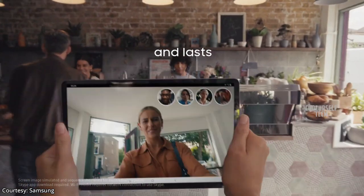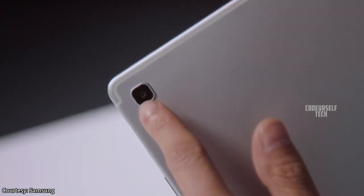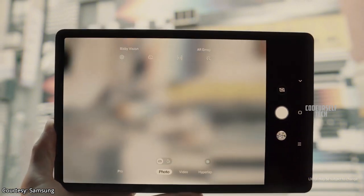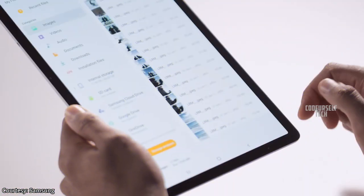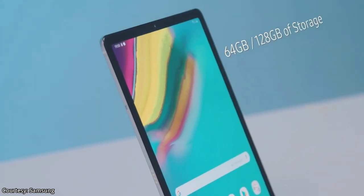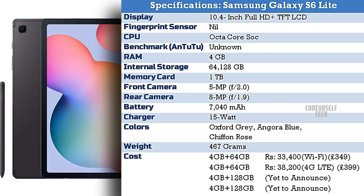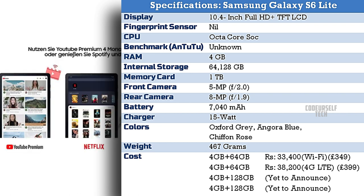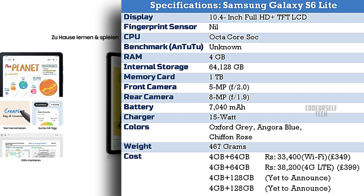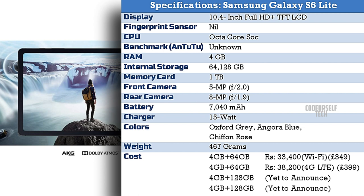The Samsung Galaxy Tab S6 Lite comes with a 5MP front camera and a 13MP rear camera, and you can record Full HD videos at 30 frames per second. It comes in three color options: Oxford Grey, Angora Blue, and Chiffon Rose, with microSD card support up to 1TB. It is priced at 33,400 for the Wi-Fi variant and 38,200 for the 4G LTE variant.